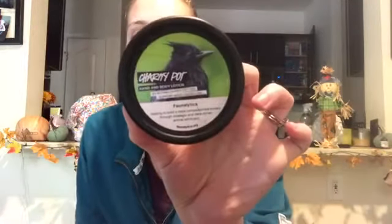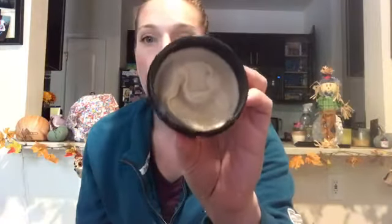The next item from Lush is the hand and body lotion. This is the Charity Pot lotion. My skin tends to get drier as the air gets cooler outside, and I absolutely love this body lotion from Lush because it does not irritate my skin. I can apply this right after I shave my legs and it doesn't give me any irritation at all. I also like that there's a very low scent to this — it's not overly scented or fragranced — so it really helps my skin out a lot.